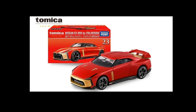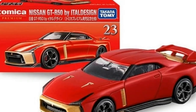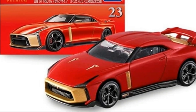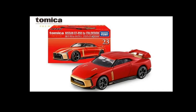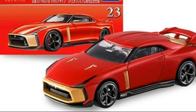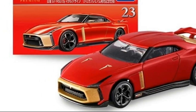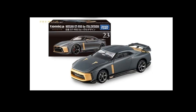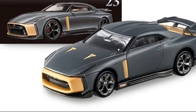A couple of GTRs coming soon — two color variants for this one. This is for the Tomica Premium line: the Nissan GTR 50 by Ital Design in red with gold accents. Looks really cool — this is like the special color, I like this one a lot. The car has the same wheels as what we see on the cover, which is nice.